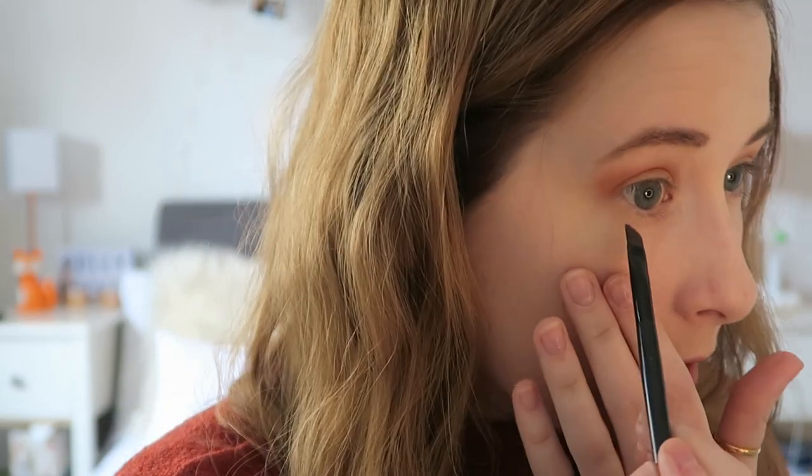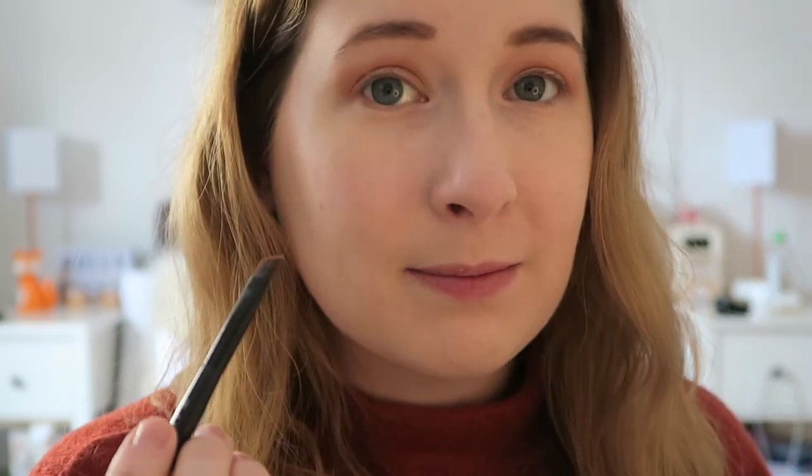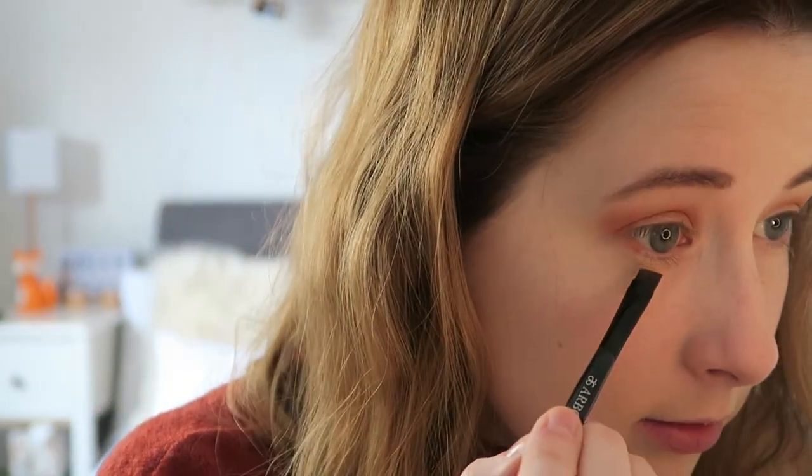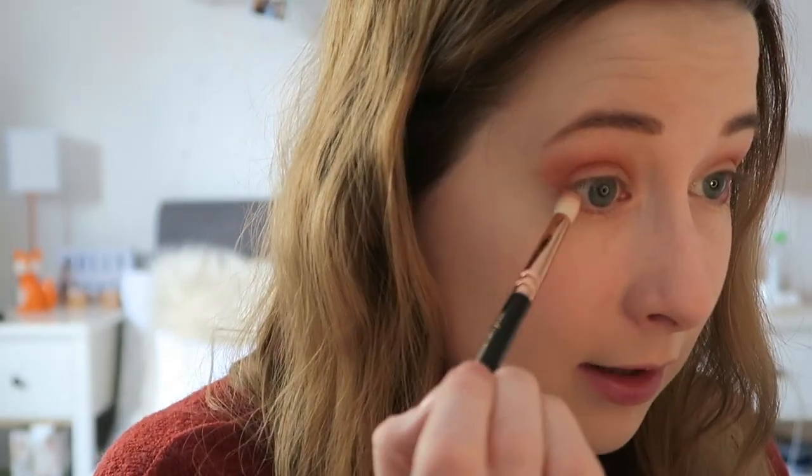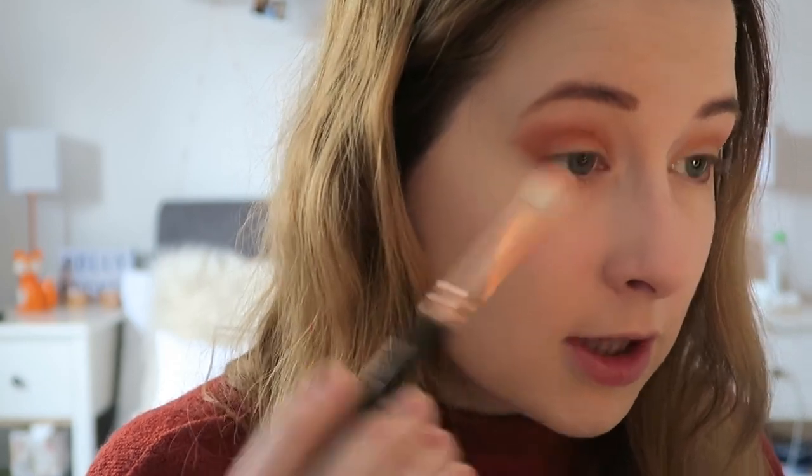Then with an angled brush I usually take Showgirl again and go under the eye — really thin but quite a defined matte colour. Just kind of wing it slightly up. There's stuff flying about outside now. Then I just soften that line with my crease brush which has the darker colour in it. This lighting is doing my skin no justice — I feel like it looks much better in real life.